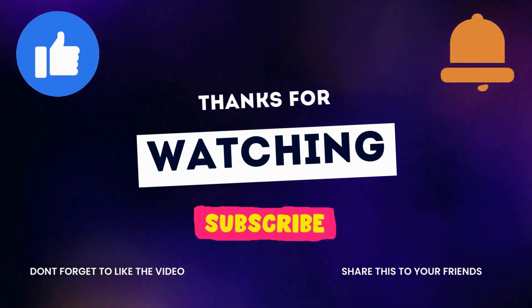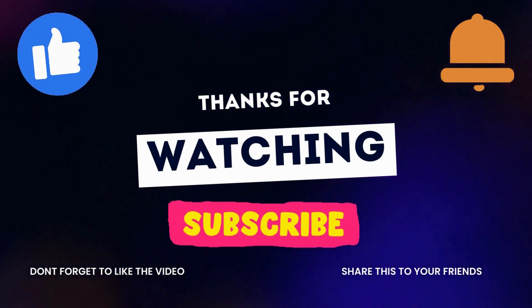Thank you so much for your time and support. Please do not forget to subscribe, like, and share. Be safe and stay happy.